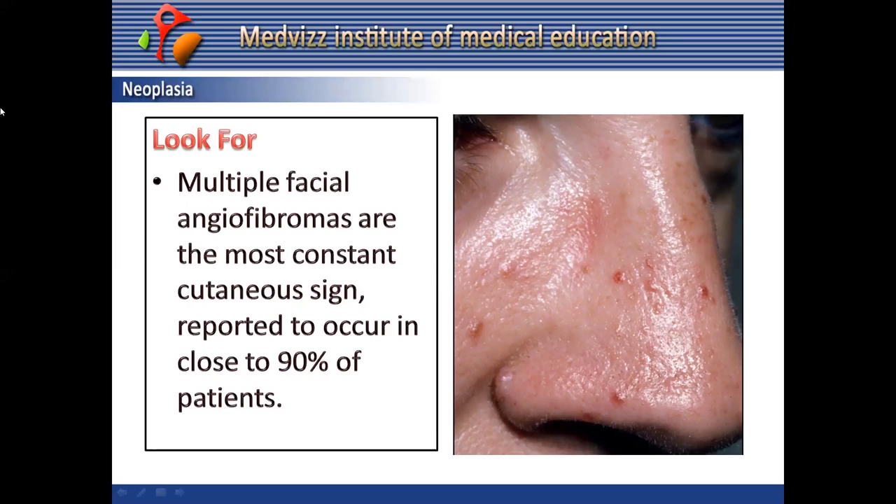For diagnosis of MEN1, multiple facial angiofibromas are the most constant cutaneous sign, reported in approximately 90% of MEN1 patients. These angiofibromas are small, skin-colored to reddish-brown, smooth papules, often distributed over the nose and medial cheeks.